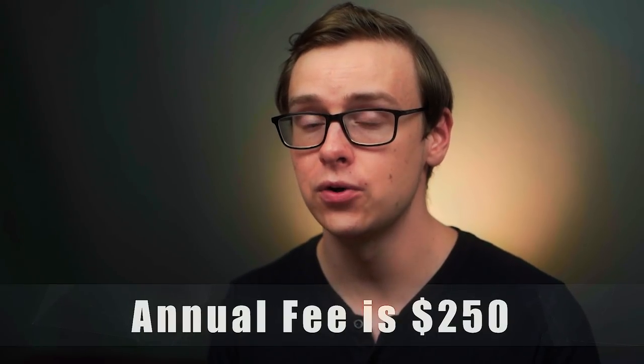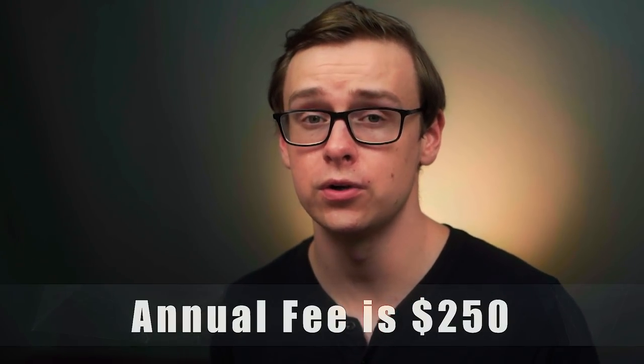It offers four times the amount of membership rewards points for dining out, and three times the points for flights. This is an annual fee credit card and it costs about $250 a year. A lot of channels out there love recommending annual fee credit cards, and in my opinion for the average person they're not going to be worth it. There are a few exceptions — ones that offer an exceptional sign-on bonus — and the American Express Gold card is one of those. It also has no foreign transaction fees, which is a nice perk.